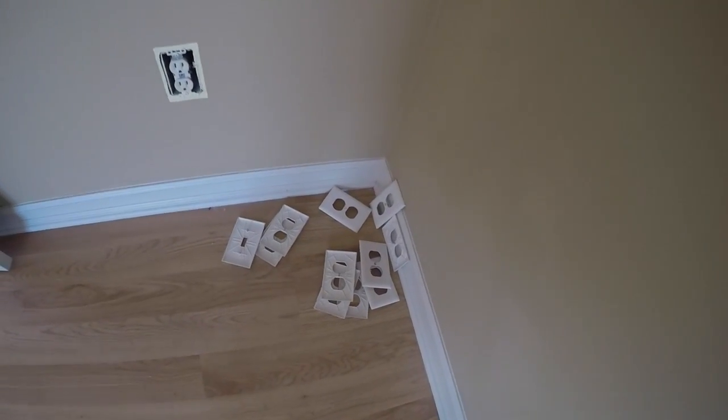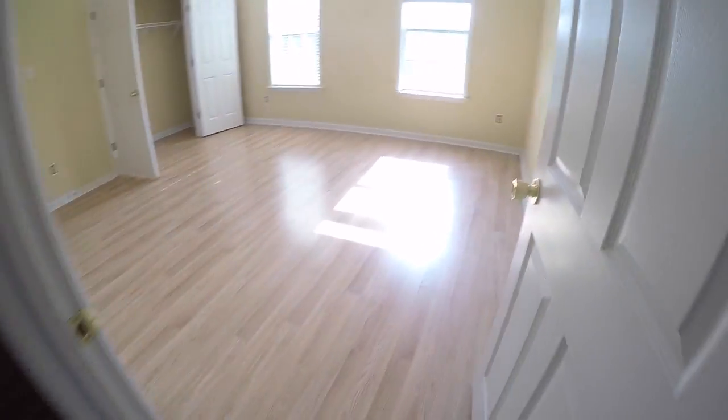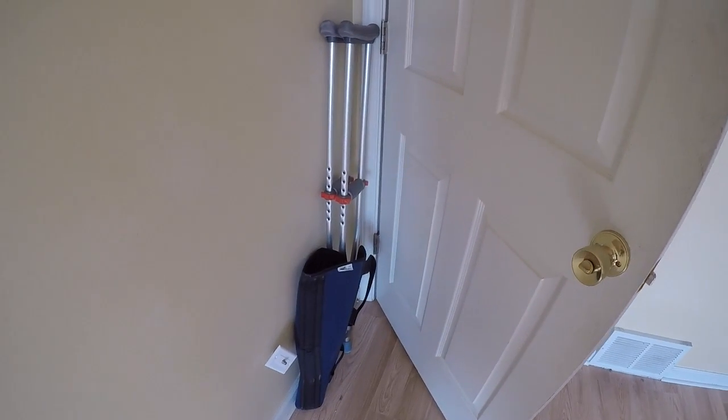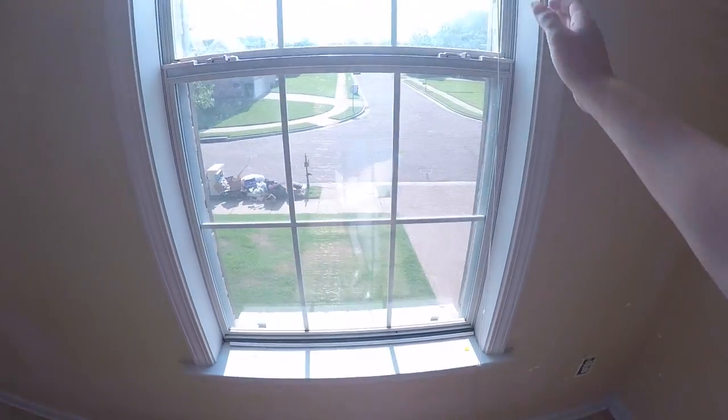It looks like maybe something sat up against the wall — a couch or a bed, not quite sure. We have the reset covers. Let's continue through here to the upstairs bedroom. This wall has something on it. I'm not sure if you can see that in the video, but it's white. It looks like some crutches and a boot or some type of brace have been left.